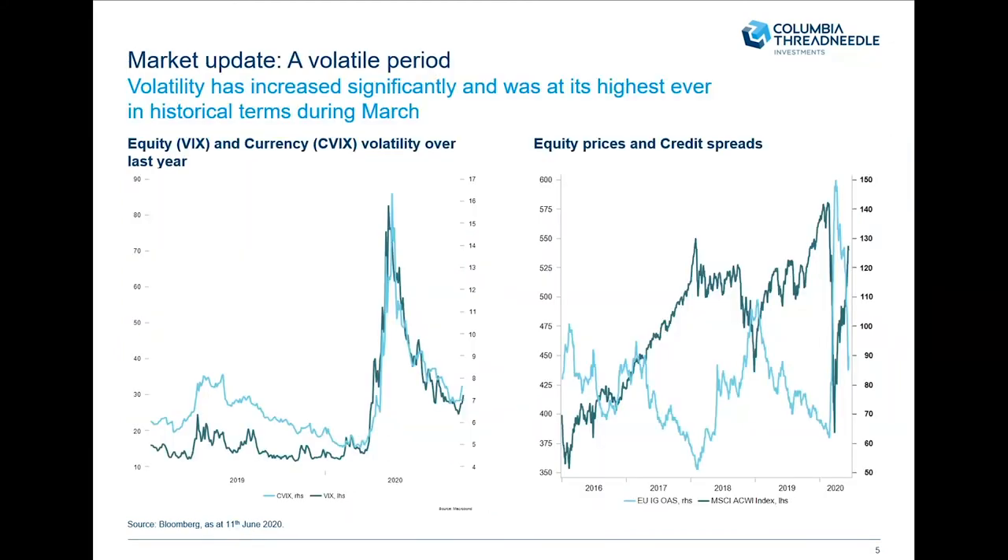Let's take a step back and think about what we've seen historically. We've had a significant period of volatility. On the left-hand side, we look at the VIX or equity volatility in the green line, and currency volatility in the blue line on the right-hand side of the graph. Both actually increased quite dramatically over March. In fact, VIX was at its highest ever level in March this year, even higher than what we saw in the global financial crisis.